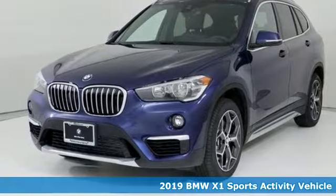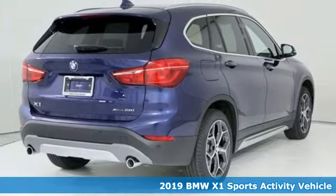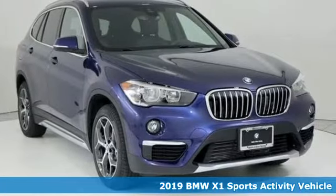It's a 2019 BMW X1. This X1 leads the way with its performance, cargo space and headroom, turning every drive into a joyride.